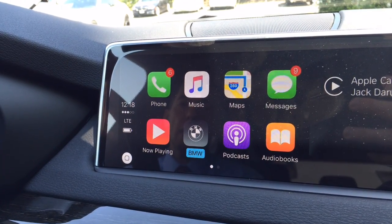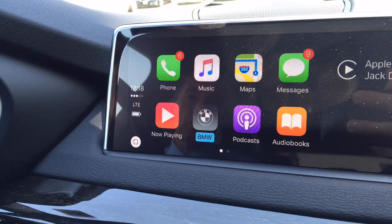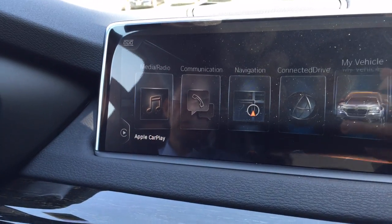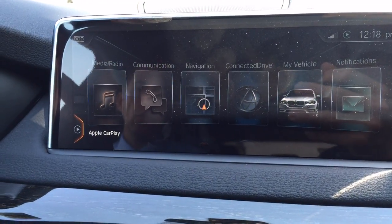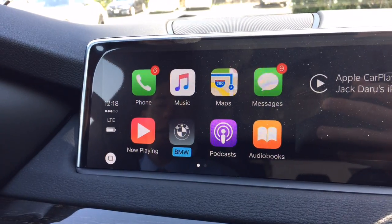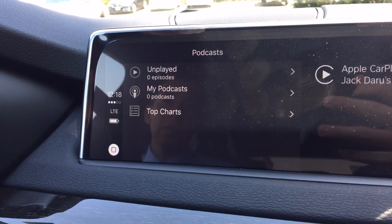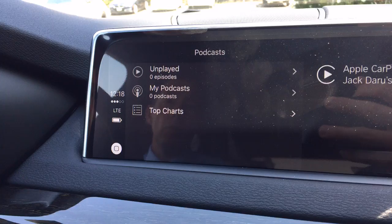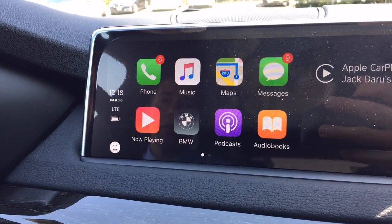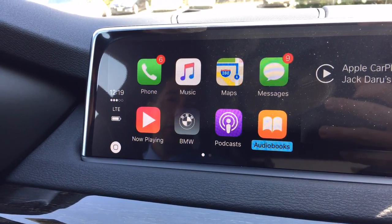Now Playing just takes us back to Music. The BMW button on this screen just takes you back to the iDrive screen — back to where you were. What I found is that this is the normal iDrive menu, and if you scroll all the way to the left it goes back to Apple CarPlay. You can switch between CarPlay and the BMW system, which is kind of neat. Podcasts — on this phone they were never used, but I tried it with my phone. It pulls all your podcasts, everything you've saved and your favorites. Same with Audiobooks — it pulled my audiobooks from the Apple audiobooks system.